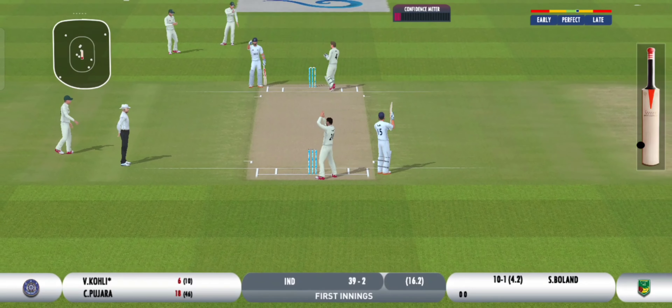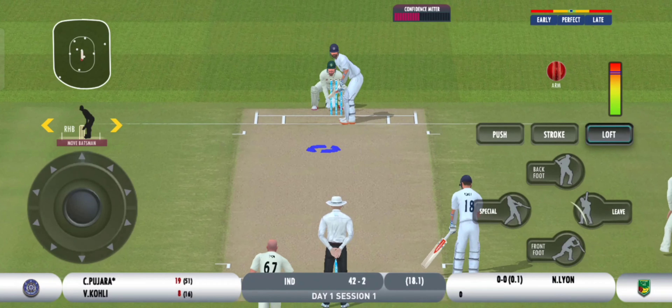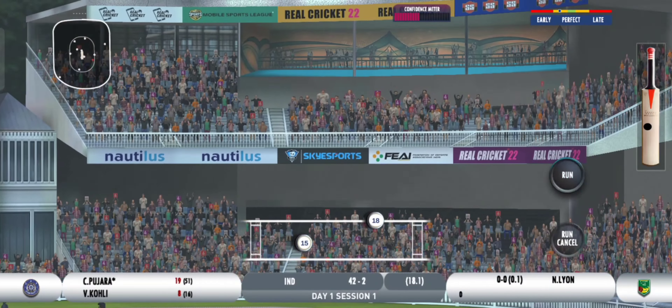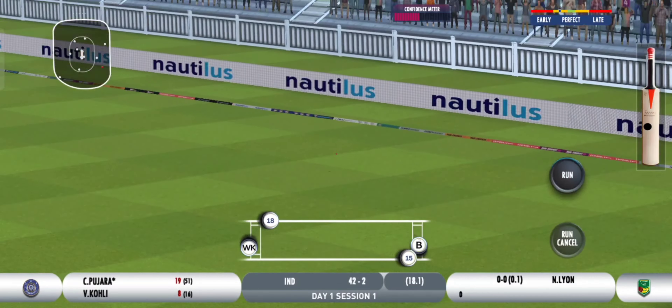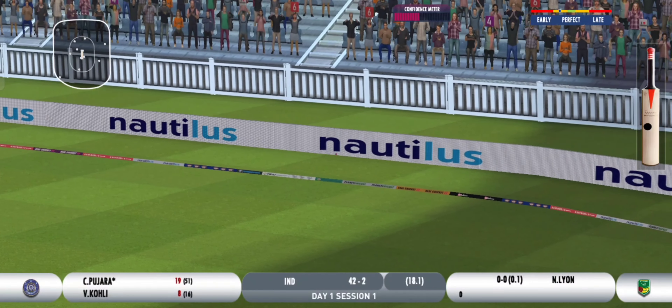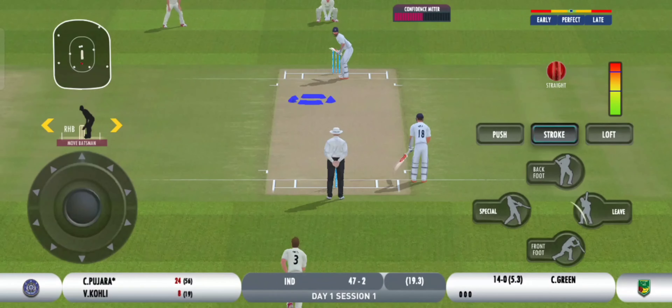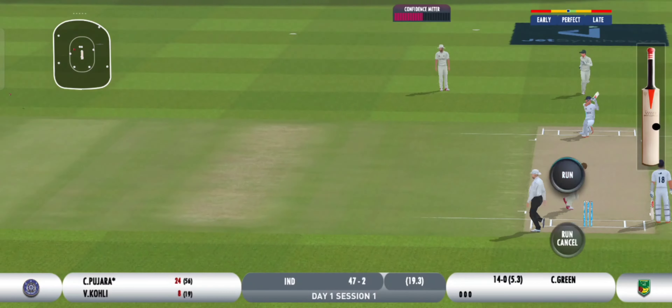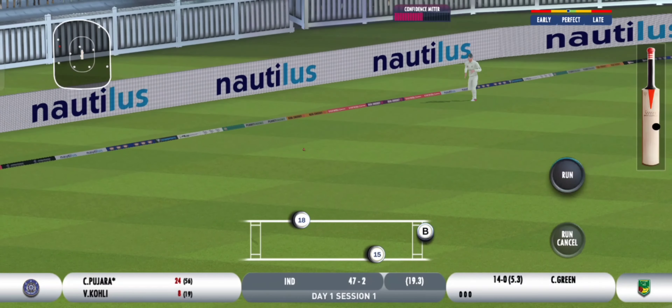That was a perfect throw. Wonderful placement — he knows exactly where the fielders are. Beautiful stroke.